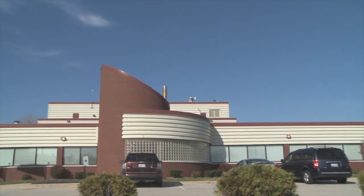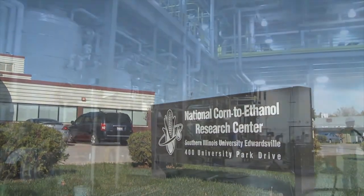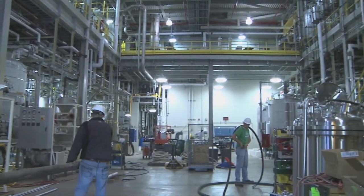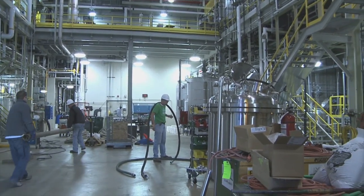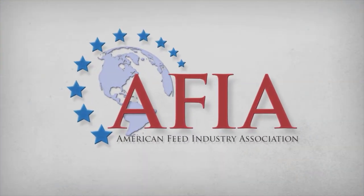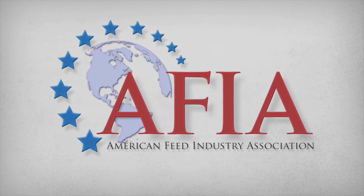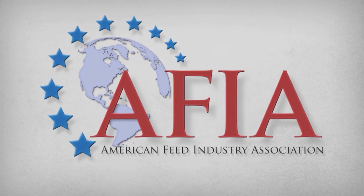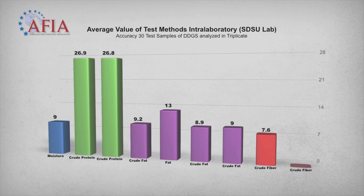Further quality control is assured through companies like the National Corn to Ethanol Research Center, an independent, non-profit laboratory, and one of many laboratories dedicated to testing, research, and development for the ethanol industry. Dr. Yang, an expert in DDGS, has been working at the Research Center over the past four years, and reports that one of her first big projects involved working closely with the American Feed Industry Association, or AFIA, to help standardize testing methods that determine levels of moisture, crude protein, crude fat, and crude fiber.